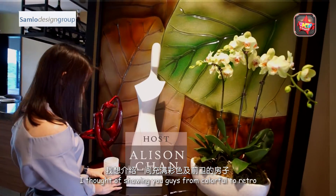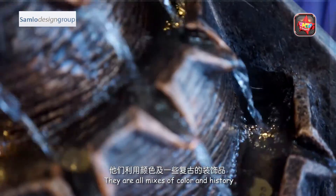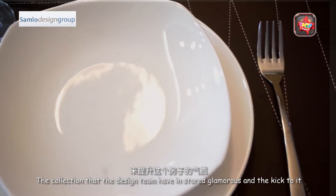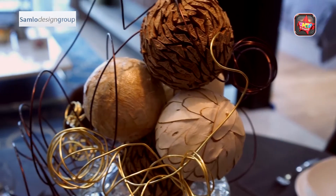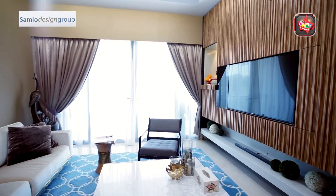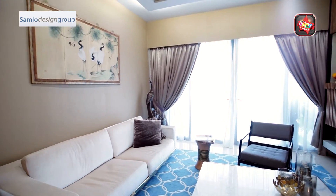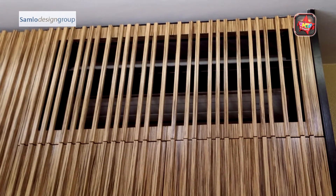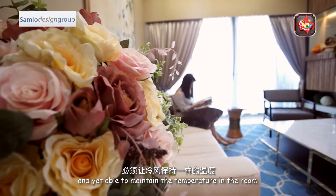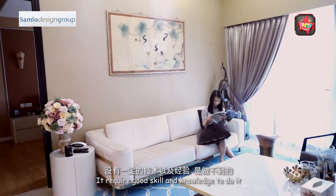I thought of showing you guys from colorful to retro to avant-garde living room — they are all mixed of color and history. The collection that the design team had installed is glamorous, and the key to this living room looking great is this shiny space from wall to floor. Can you find where the aircon is? It's inside this wooden cabinet. It's not easy to keep an aircon inside and yet maintain the temperature in the room, but Samlo could do it — it requires good skill and knowledge.